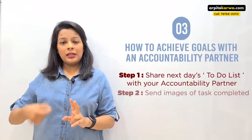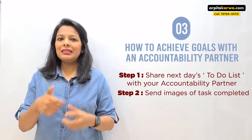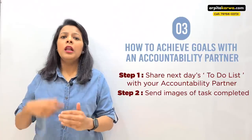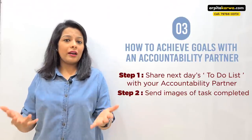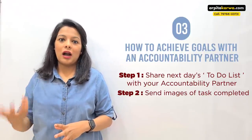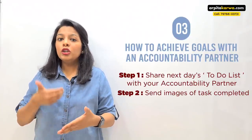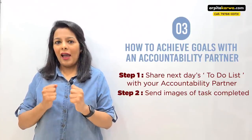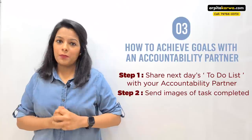Step two: the next day, complete each task before the deadline, click a picture of the completed task, and send it to that person. If a picture is not possible, find an alternative way to confirm you've completed the task. We are all adults, so there is no scope for cheating or telling lies to your accountability partner — because all of this is to ensure that you succeed and reach your goal. Maintain integrity: only when you actually complete the task do you send it to your accountability partner.